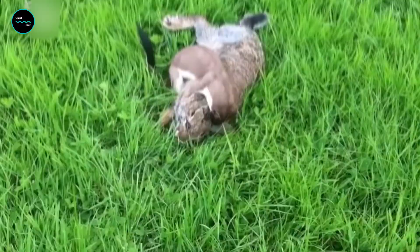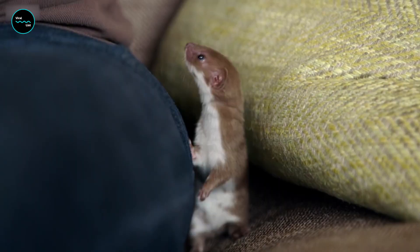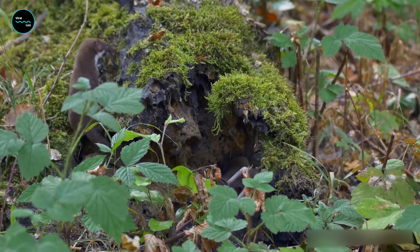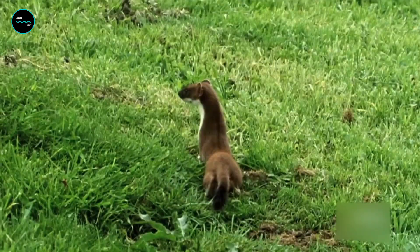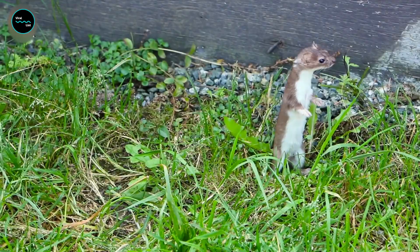The least weasel's hunting technique is unique. It attacks its prey by biting it on the back of the neck and delivering a quick lethal bite — it's like a tiny ninja. And with its long slender body and short legs, the least weasel is perfectly adapted to chase prey through tight spaces and burrows. It's like a furry little missile.